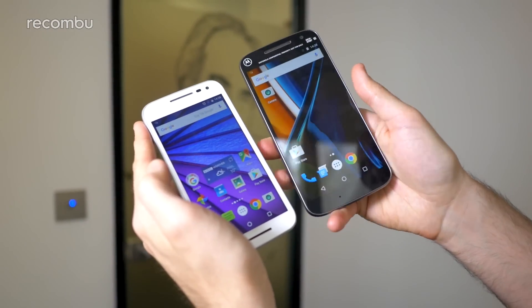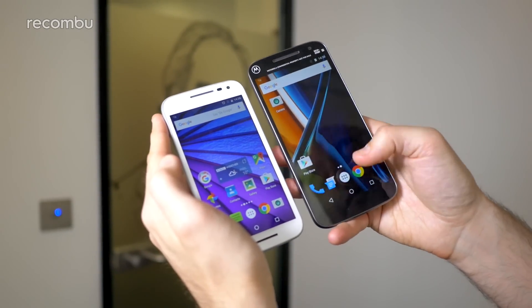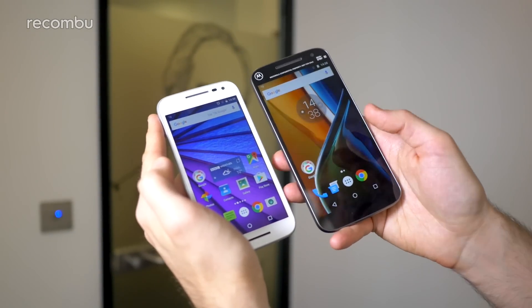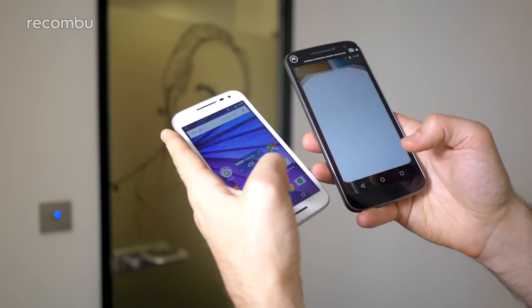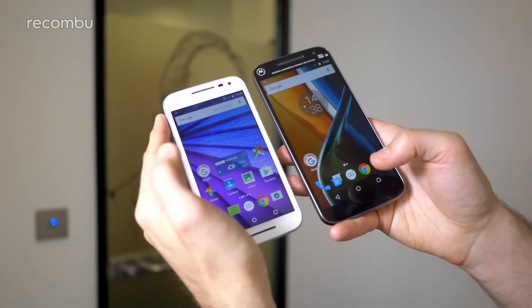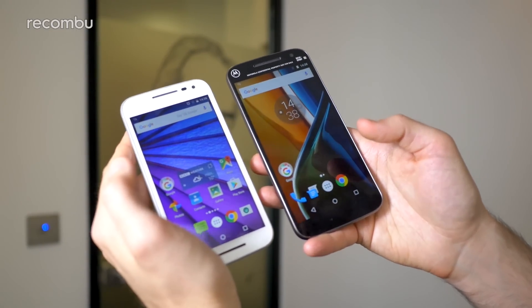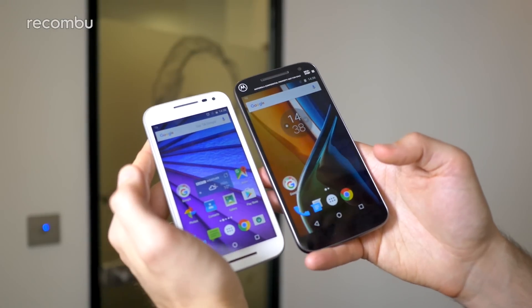In terms of the actual interface, they're both running Android Marshmallow — the Moto G3 has been updated via an over-the-air update, whereas the Moto G4 comes packing it. The Android experience is pretty much the same; you get exactly the same features, the Moto Assistant and all the rest of it. So in terms of the interface and operating system, there's not really anything in it.